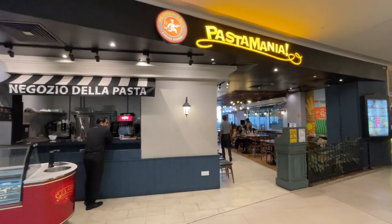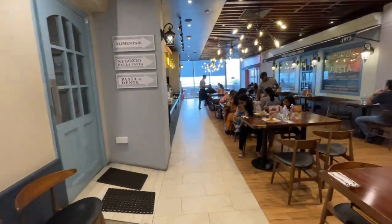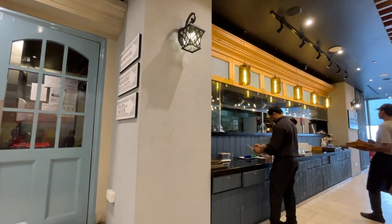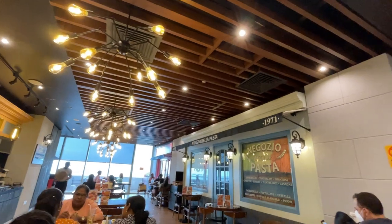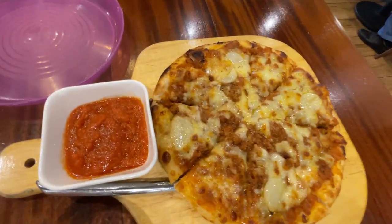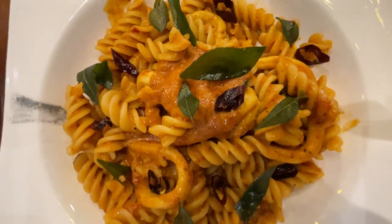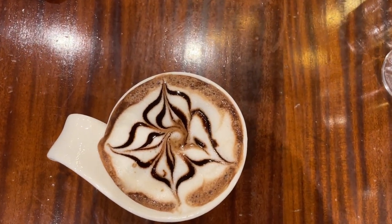We were feeling very hungry and decided to have something Italian, so we headed to Pasta Mania. I had a beef bolognese pizza tart, and also a hot chocolate after lunch. It was so yummy and delicious.